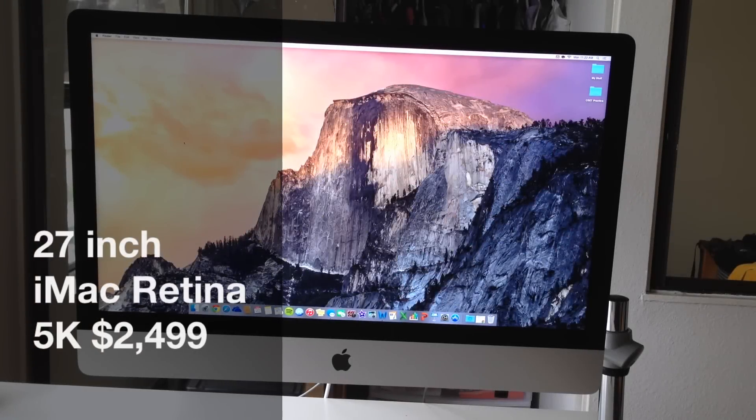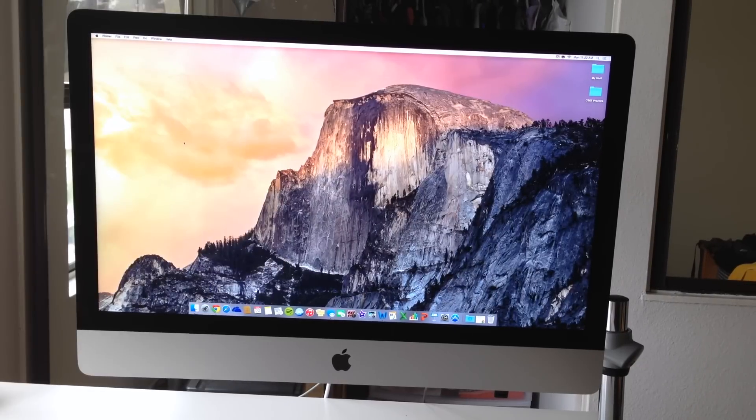What's up YouTube, Jerry Land here again bringing you another product that I think just might be worth your money. Today I am so excited to show you the brand new iMac 27-inch Retina 5K display. Just the amount of pixels that are able to be produced on this computer is astonishing, and I am so excited to get into this review, so let's go ahead and get started.